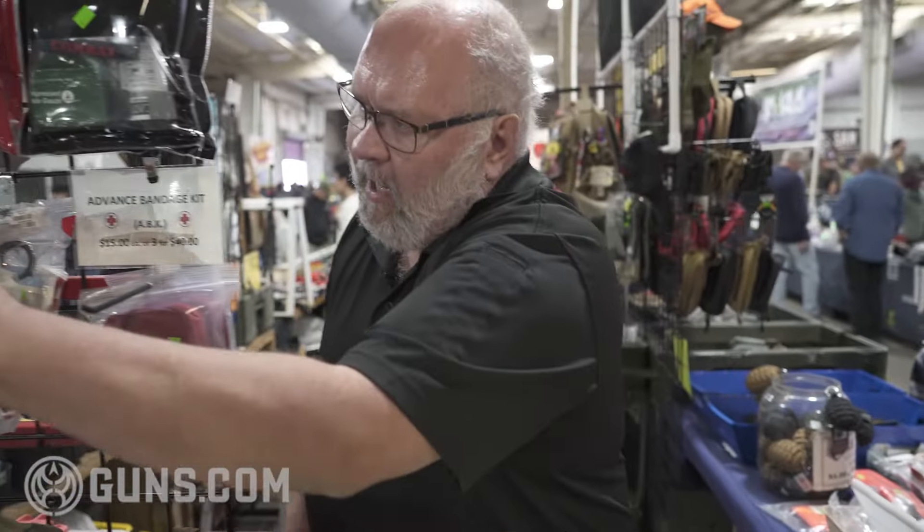A lot of our products are based off of military products. Military products are made to be very user-friendly — they're made for novices. They combine things to allow somebody with a very limited amount of training to do sometimes somewhat more advanced procedures to get somebody stabilized.